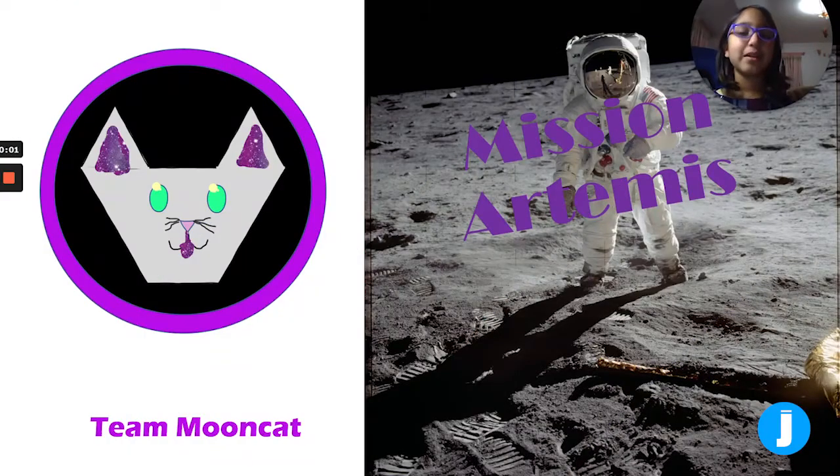Hi, I'm Shreya from Team Mooncat and this is my entry for the Judy Competition Mission Artemis. Here is my badge. Today we are going to choose a suit and design a path to explore the moon.